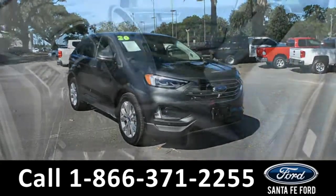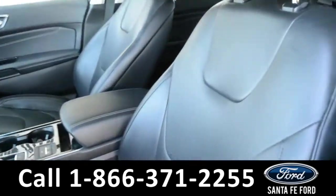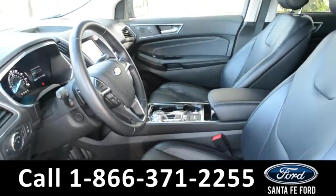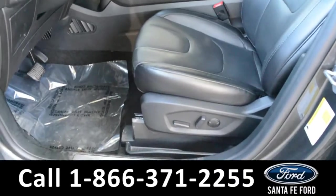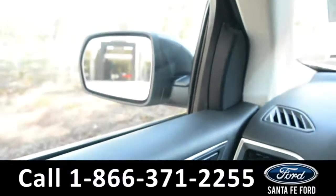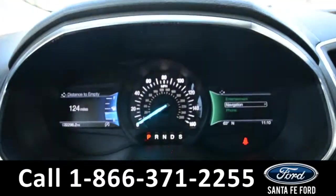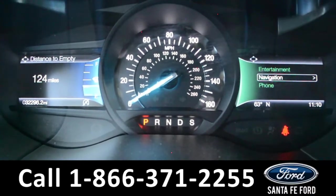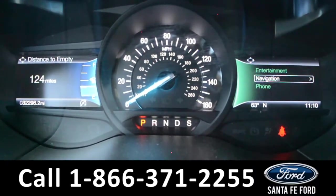Now we'll take a look at the interior. The interior of this Ford Edge is equipped with black leather, and both the front driver and passenger side seats are powered. This vehicle is equipped with powered locks, mirrors, and windows, as well as a memory save setting for your steering wheel, seat, and mirror position. Located on the dashboard, you'll find a digital compass as well as an outside temperature display.